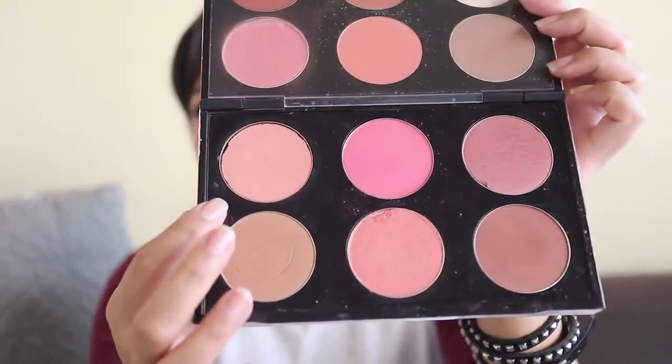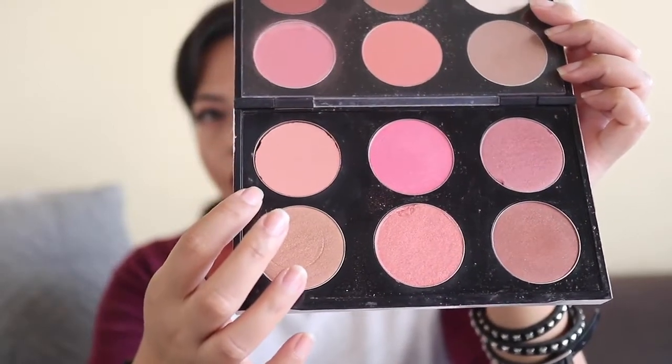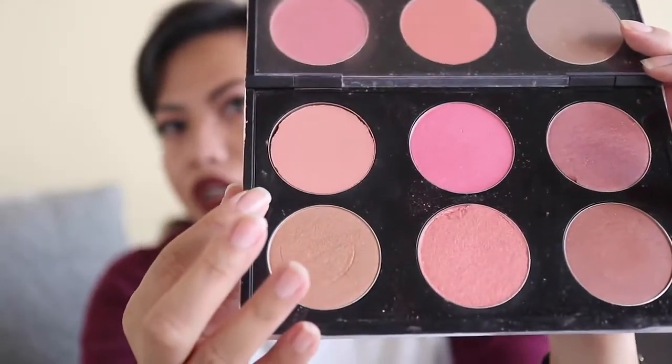For blush, I'm going to try to hit pan or even use up my MAC Melba blush. The reason I want to use it up is because it's actually damaged — I tried to repress it but every time it dries it doesn't stay in the pan and moves around a lot. I store it carefully so it doesn't fall out. It's a matte peachy shade so it should be easy to use up, and hopefully I'll get some good use out of it.